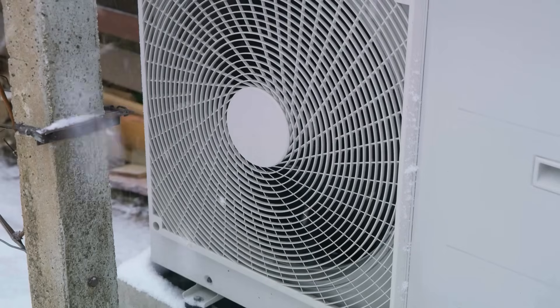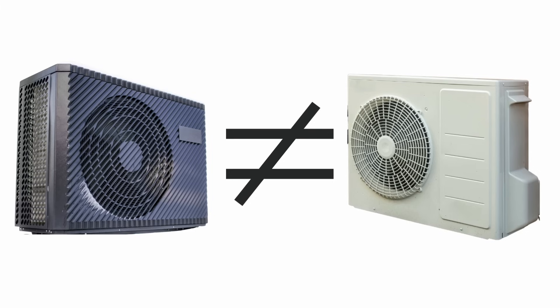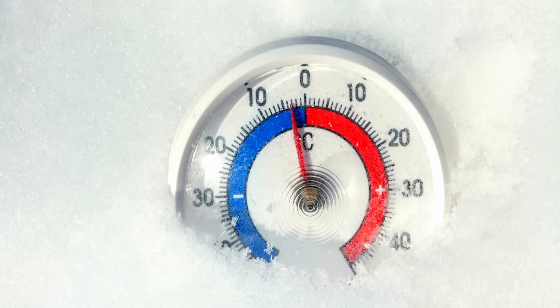Number one: that heat pump may be having problems keeping up in the wintertime because it's not a low ambient heat pump. One thing that seems to be swept under the rug a lot is not all heat pumps are created equal — some are better than others. Before you go installing one, I would encourage you to look up the capacities and capabilities of that system before you have it installed. If we were having this conversation 20 years ago when I first got into this trade, most heat pumps on the market really struggled below freezing temperatures.